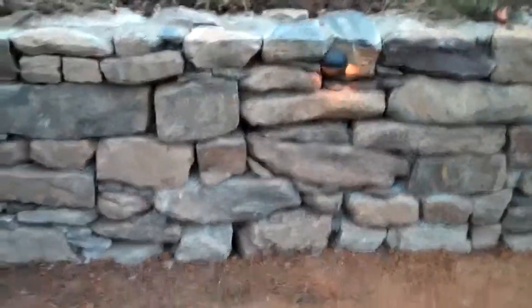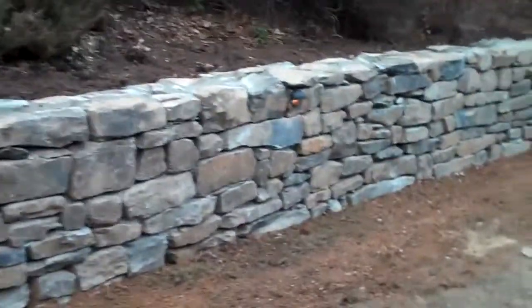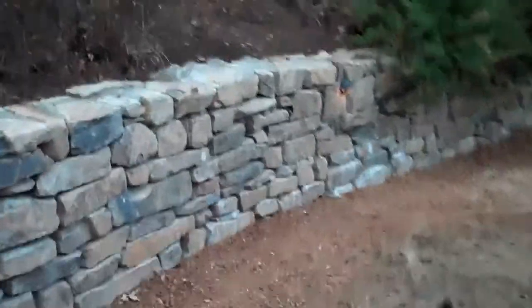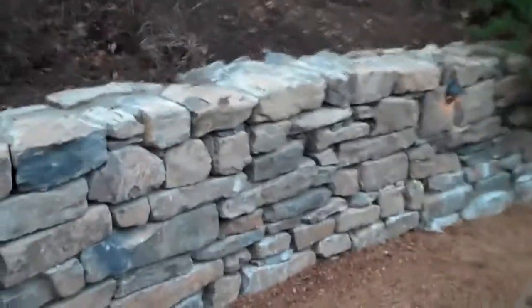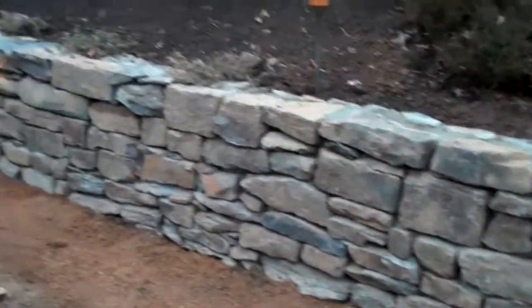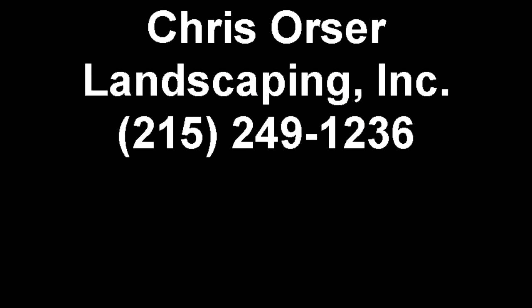This wall really came out great — it looks awesome. If you have to get ahold of us, call 215-249-1236, or you can visit the website at www.orserlandscaping.com.